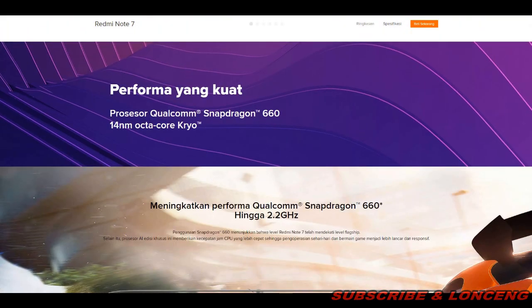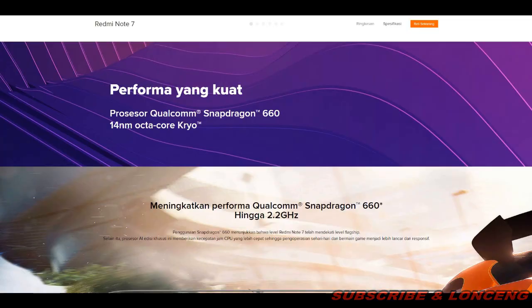Untuk performa, menggunakan prosesor Qualcomm Snapdragon 660 yang meningkatkan performa. Penggunaan Snapdragon menunjukkan bahwa level Redmi Note 7 telah mendekati level flagship. Prosesor edisi khusus ini memberikan kecepatan jam CPU yang lebih cepat, sehingga operasional sehari-hari dan bermain game menjadi lebih lancar dan responsif. Khususnya buat pecinta game, ini bisa jadi referensi.